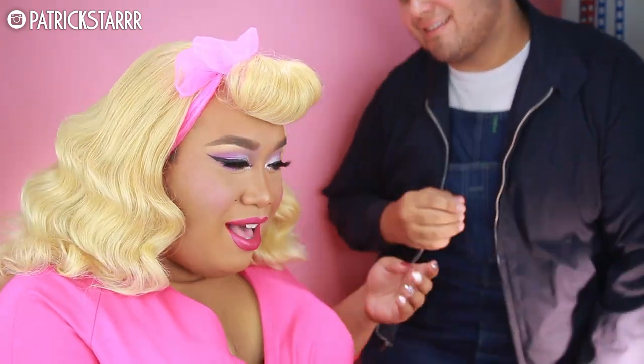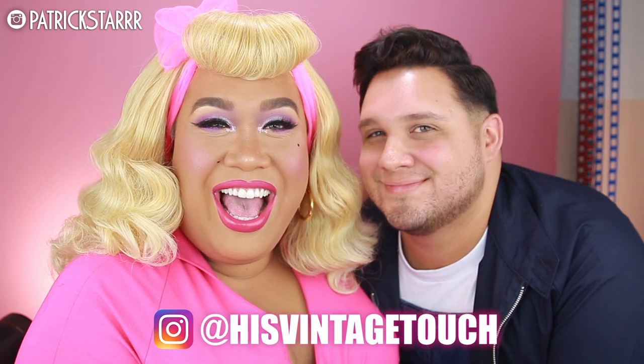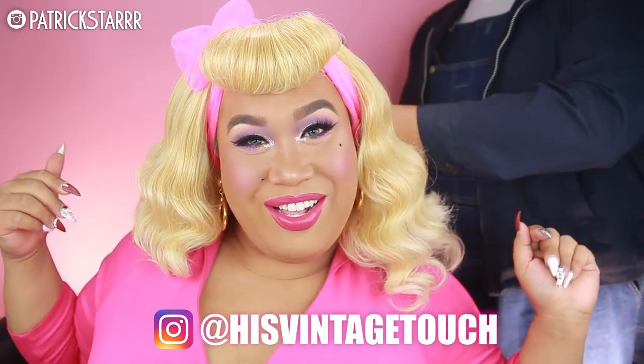Really quick before we start the tutorial, I want to mention who did the hair — this is all my natural hair. I would like to thank Tony from His Vintage Touch. Do you love the hair? I love it. You look beautiful. Now, what would you call this? I would call this vintage Barbie goes to Hollywood. I dig it. Check him out — His Vintage Touch. Tony, thank you so much for doing my hair. If you guys want to see how we did this look or see him back on my channel, spam him on his Instagram and let a girl know.